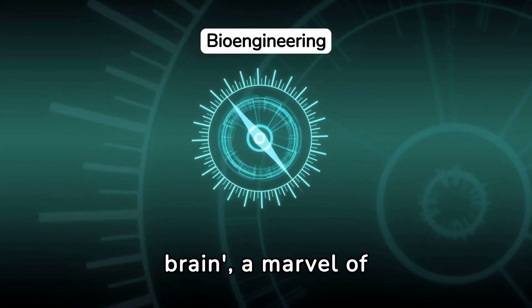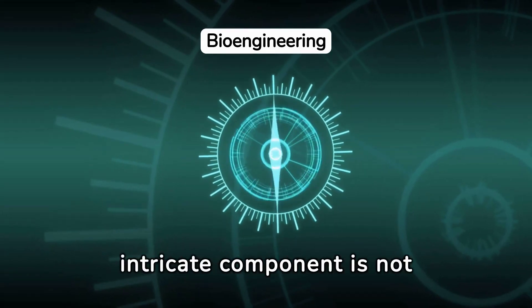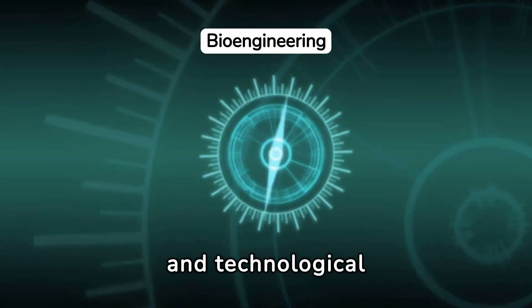At the heart of this endeavour lies the insect brain, a marvel of engineering that powers the robot's navigation system. This intricate component is not just a piece of hardware, but the embodiment of years of biological research and technological development.